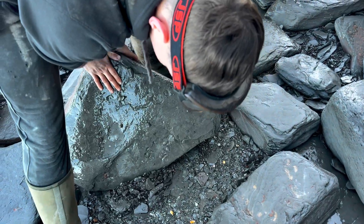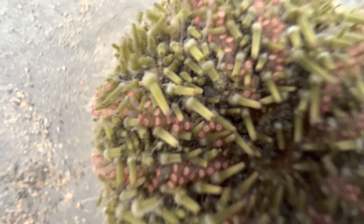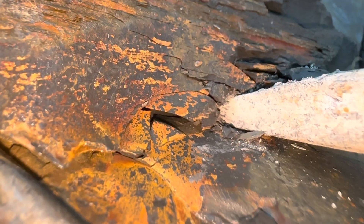We've just come down to the beach and noticed there's quite a lot of shingle and loose slabs, so let's have a look through them and see if there's anything to find. In this video we're going to be focusing on belemnite fossils — the fossilised squid-like creatures.